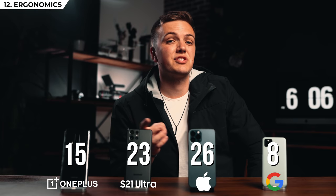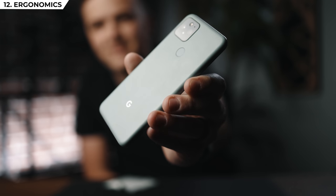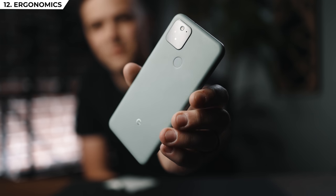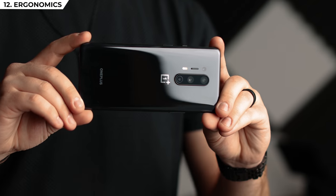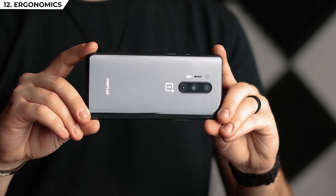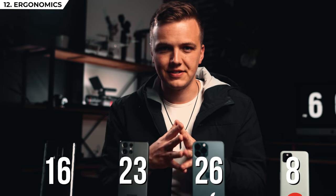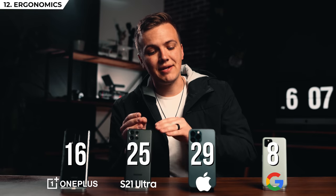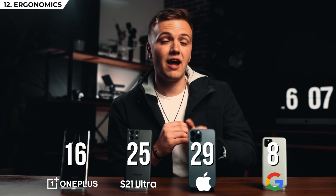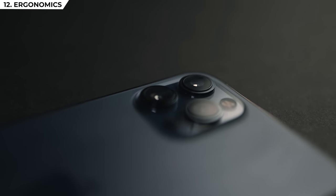Our last test is ergonomics — how the phones handle and feel. Fourth place goes to Google: it just feels five years behind, and it was awkward to film with because of how small it is. Third place goes to the OnePlus — it's about the same size as the Samsung and iPhone, but the material is very slippery and it kept sliding out of our hands. Second place — and this might be controversial — goes to the Samsung, mainly because I love what Apple did with the iPhone 12 reverting back to squared edges, which makes it so much easier to hold, giving iPhone first.